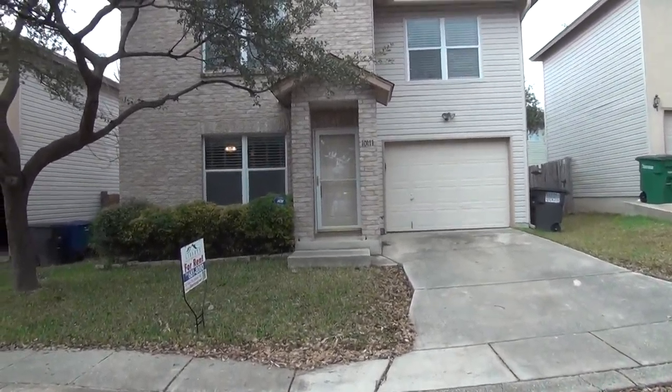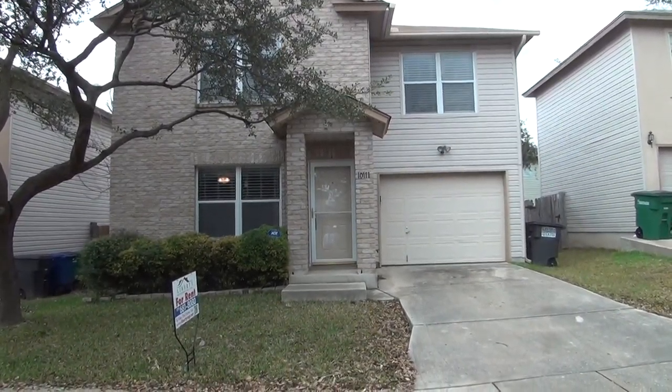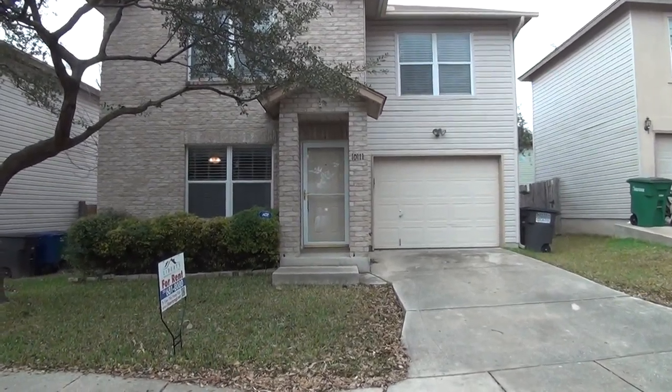This property is located in the Westover Crossing subdivision in northwest San Antonio. This is the condition of the property on Thursday, February the 15th, 2018, around 2 p.m.